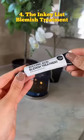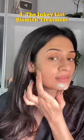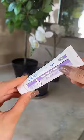I tried the blemish treatment by The Inkey List, but even after trying it so many times, it did nothing for my blemishes. Instead, what worked was a benzoyl peroxide spot treatment or the Mario Badescu Drying Lotion. I don't see myself buying this again.